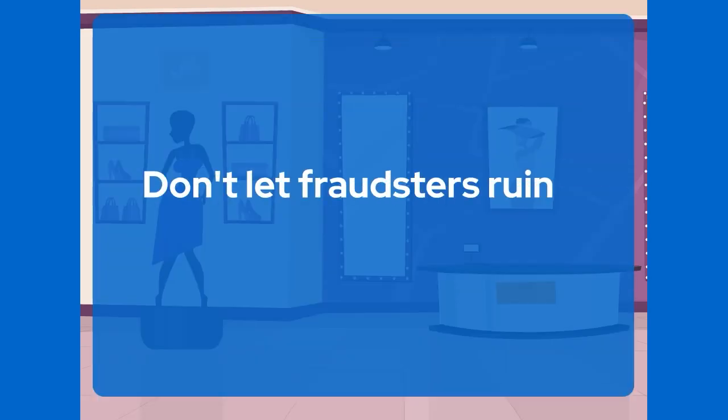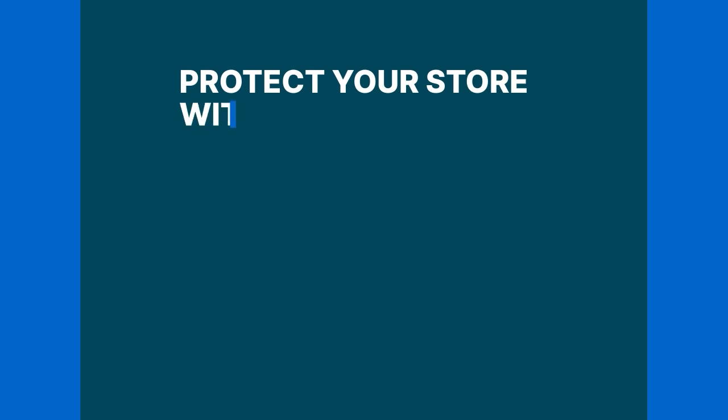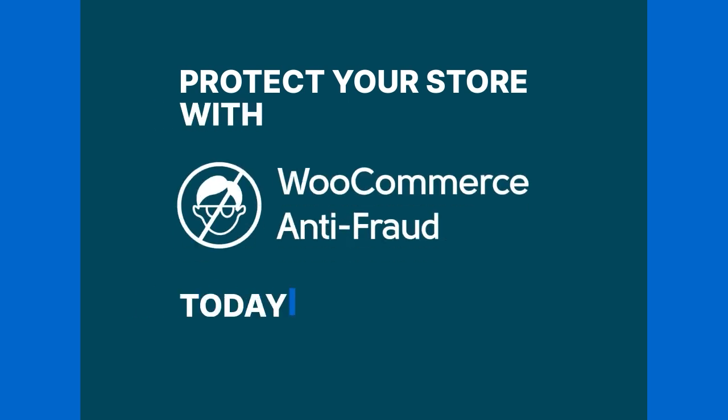Don't let fraudsters ruin your e-commerce dreams. Protect your store with the WooCommerce Anti-Fraud Plugin today.